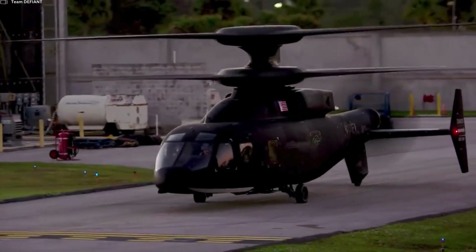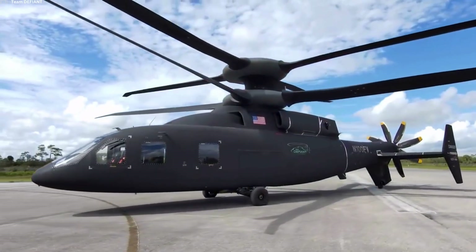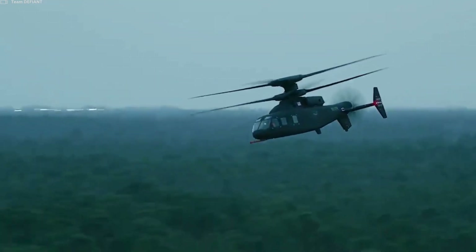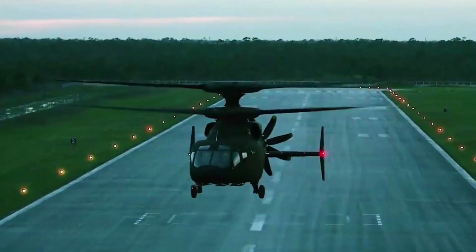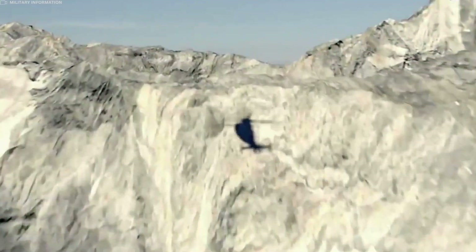The SB-1 Defiant is a revolutionary advancement in vertical lift aviation, featuring state-of-the-art technology and groundbreaking design. Created by Sikorsky and Boeing as a part of the U.S. Army's Future Vertical Lift Program, the SB-1 Defiant is a next-generation rotorcraft designed to fulfill the changing requirements of contemporary military operations.